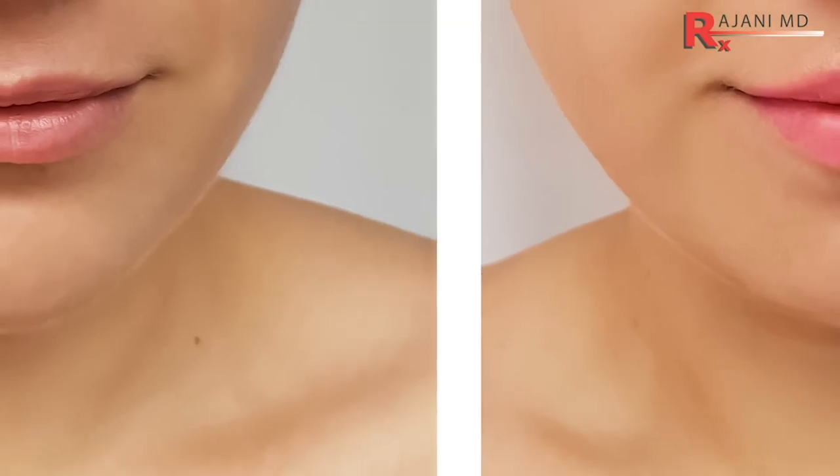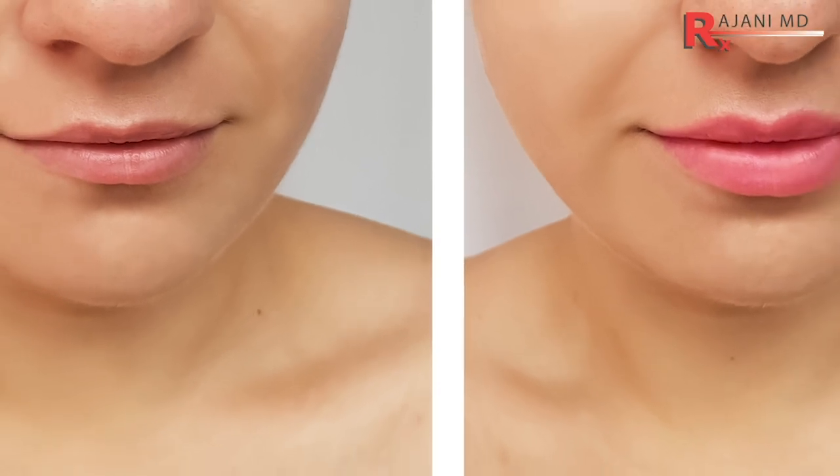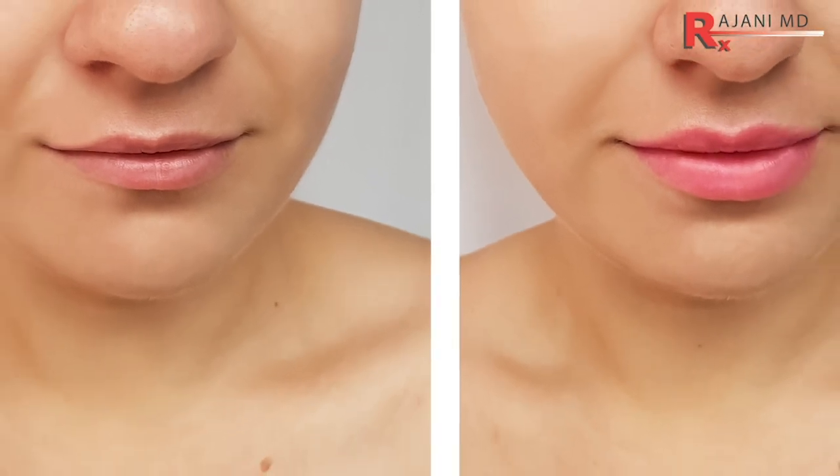The second reason to do the lip flip is for those who've already had filler and like how it looks, but aren't ready to get refilled and just want a little perk to the edge — a little more pink showing. This is a great use. It might be four to six months into their filler experience and they want a little pick-me-up. It's quick, easy, and it makes the existing filler look a little better.